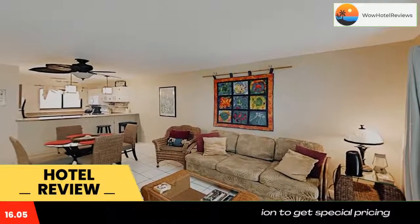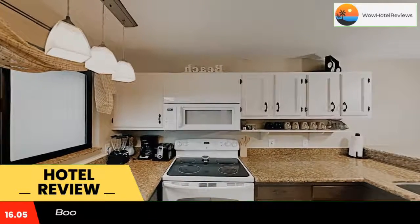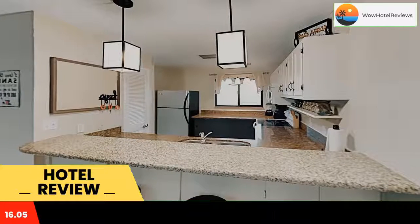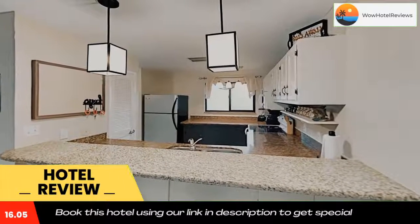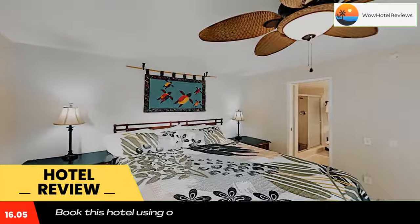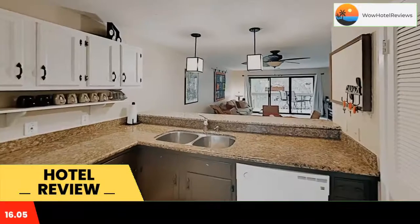Located in Kailua Kona, a 9-minute walk from Pahoho Beach Park, Ali Willer's B202 features rooms with sea views and free wifi. The property is around a 15-minute walk from White Sands Beach Park, 1.8 miles from Honel's Beach, and 6.8 miles from Kaloko Onakor National Historic Park.